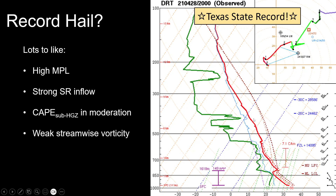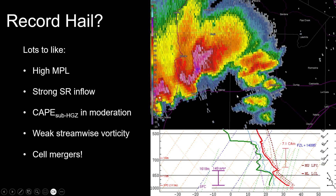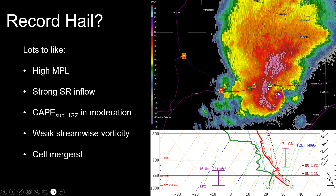Looking at low-level CAPE below the hail growth zone, it's relatively more moderate — no extreme CAPE here, a relatively high LFC, and marginal lapse rates, helping cut down that CAPE below the HGZ. The hodograph also shows weak streamwise vorticity, so we're not dealing with an environment that could sustain very strong low-level mesocyclones and strong upward acceleration. The environment seems set for this kind of event. What really helped realize this — especially with strong storm-relative inflow — is that we had many cell mergers: seven or eight different storms all merging into one, and that's exactly when the giant hailstone was produced over Hondo.